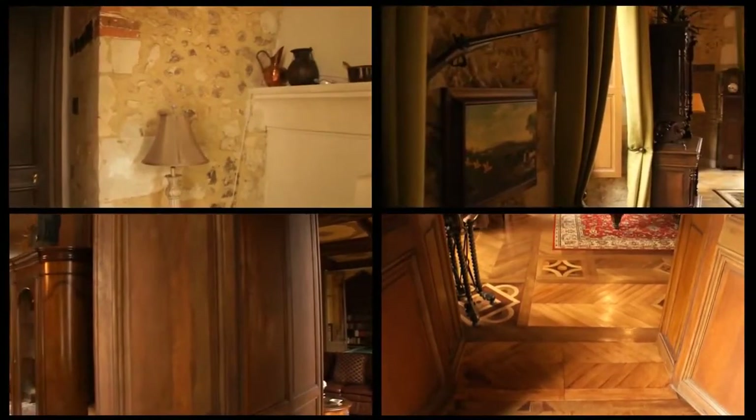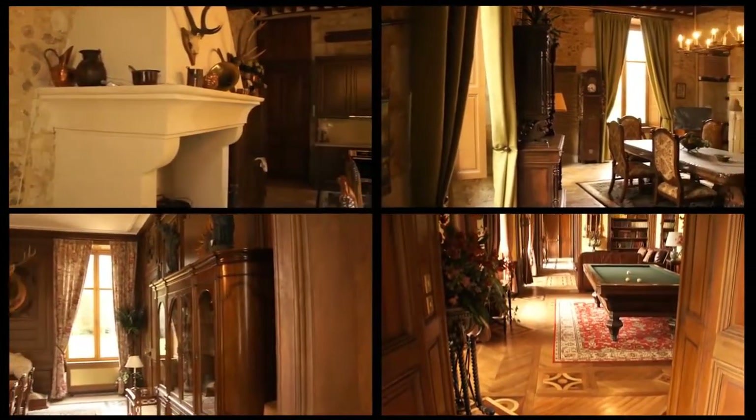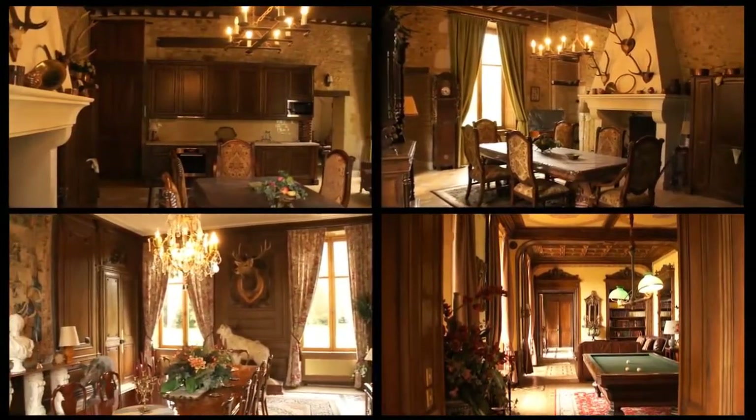Located close to Le Mans in the Perche region, only one and a half hours from Paris, this unique chateau offers 2,500 square metres of beautiful living space.